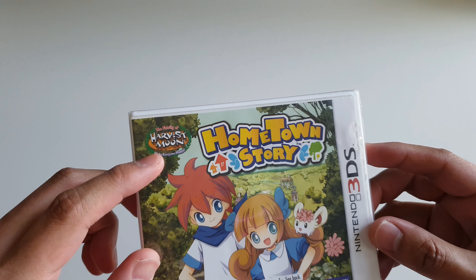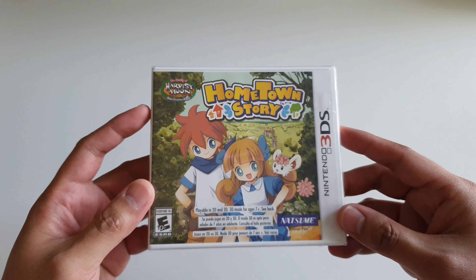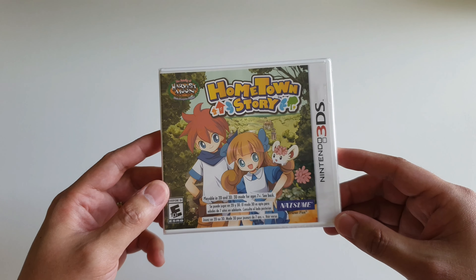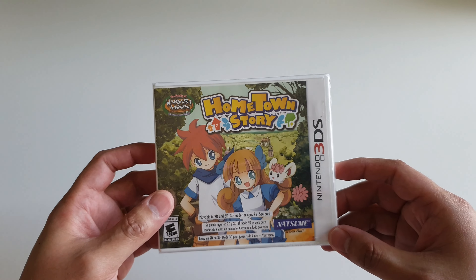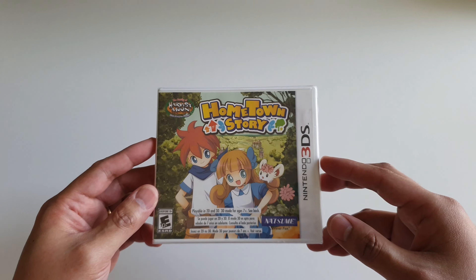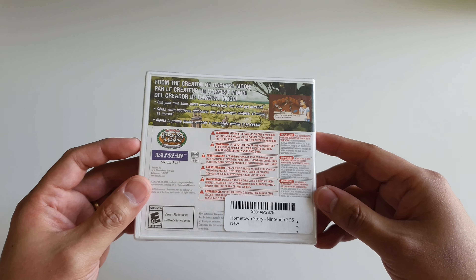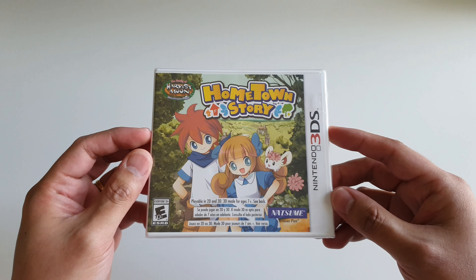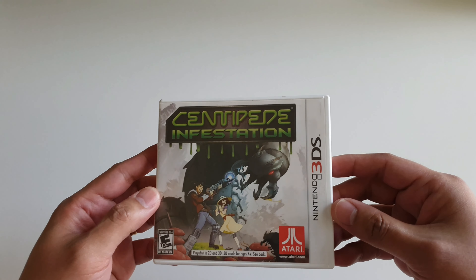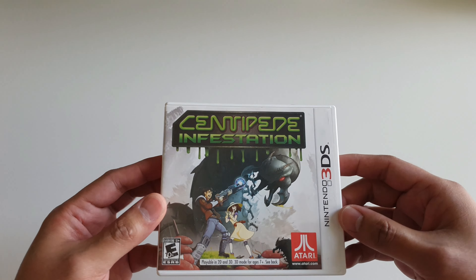Up next I have Hometown Story by the family of Harvest Moon. I'm not sure that's actually part of the title. Anyway, I wanted to diversify my genres on the Nintendo 3DS, and even though this isn't really my cup of tea — not the type of game I usually play — I wanted to diversify my collection, so that's why I have this.